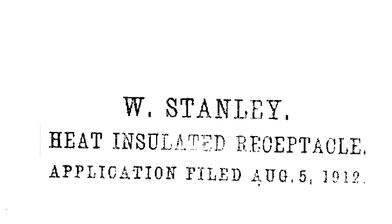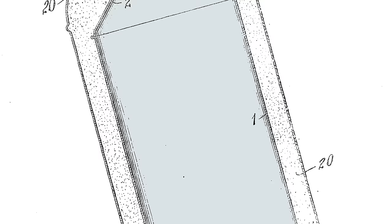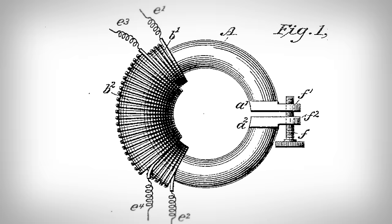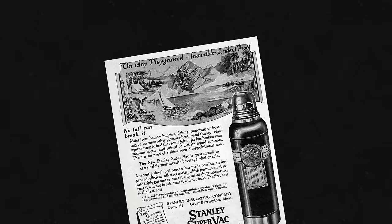Here is William Stanley's patent for a heat-insulated receptacle, a genuinely innovative product due to its vacuum-sealed inner chamber. William Stanley's other inventions were stuff like induction coils. But the water bottle took off.